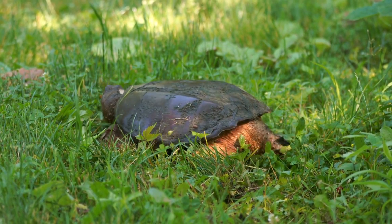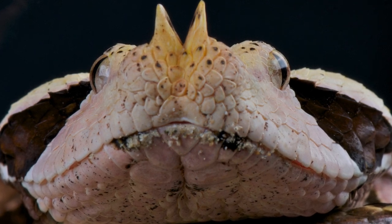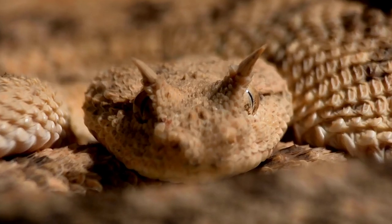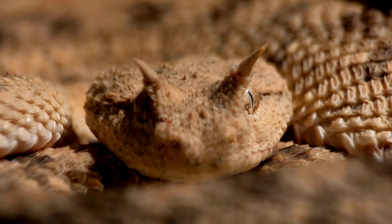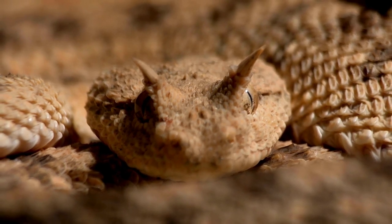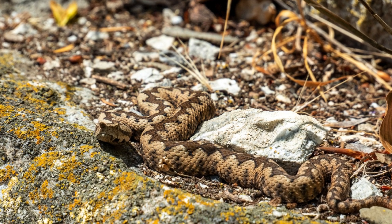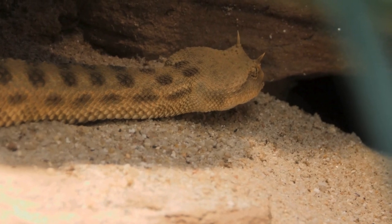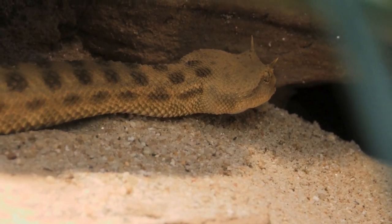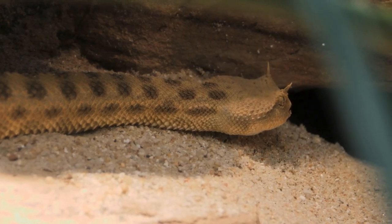Horned Viper, Cerastes spp. Explore the adaptations and behaviors of Horned Vipers, showcasing their habitat in arid regions. In the arid landscapes of North Africa and the Middle East, a creature adorned with deadly elegance silently awaits its prey — the Horned Viper, a master of camouflage and enigmatic survival. Characterized by its horn-like scales above its eyes and a cryptic coloration that mimics its desert surroundings, this venomous serpent navigates the unforgiving terrain with stealth and precision.